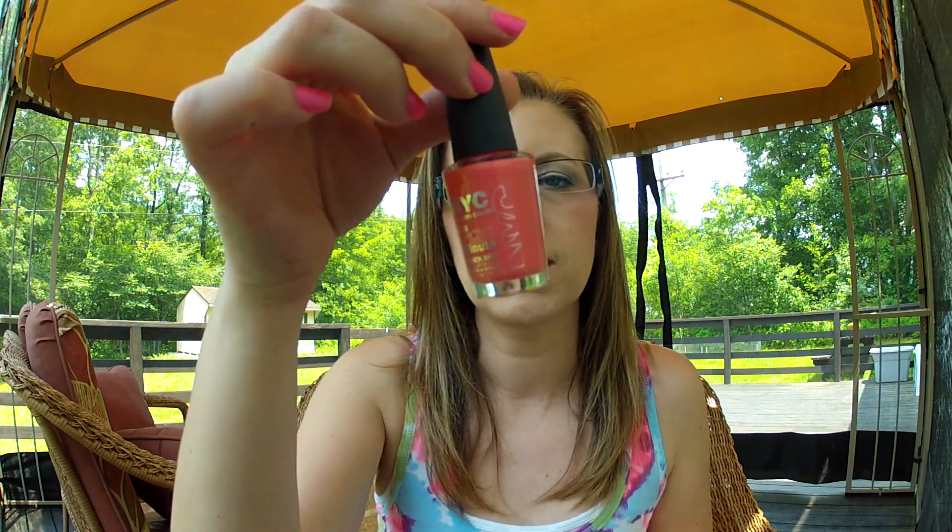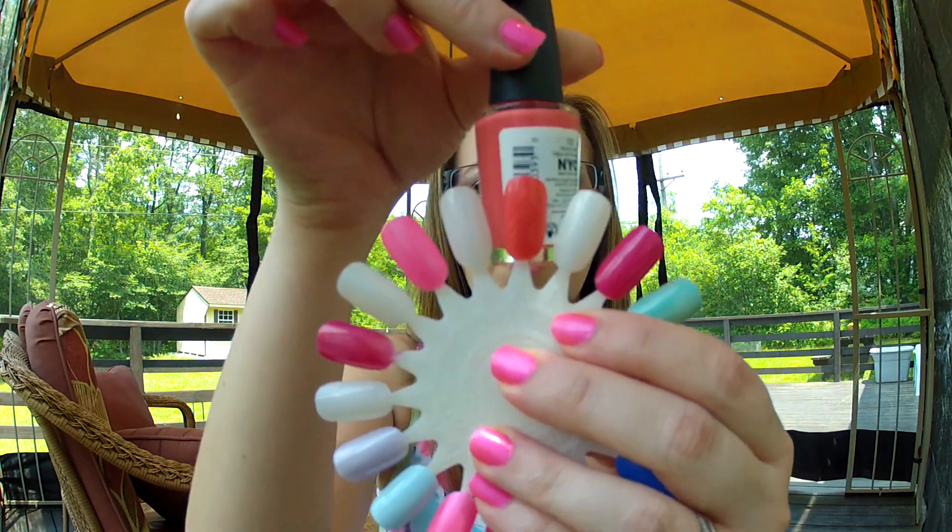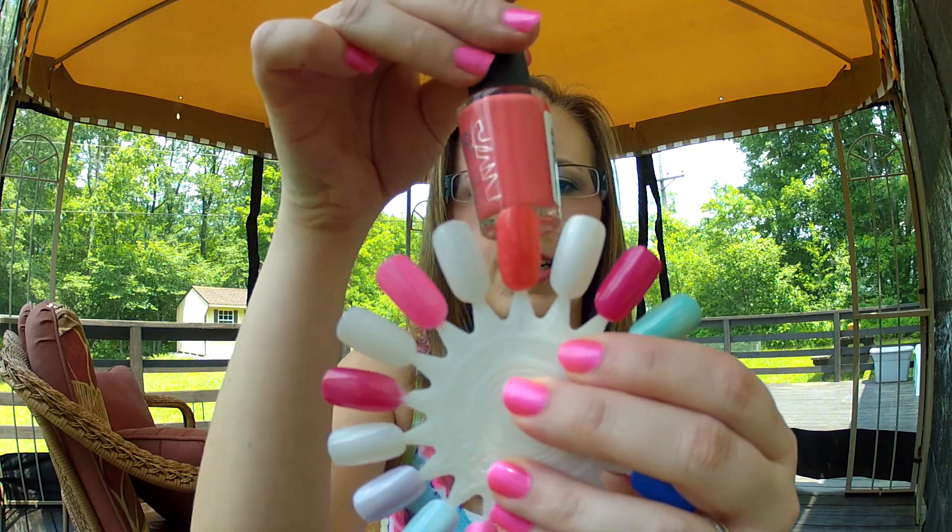Then I have NYC in Spring Tulip. Here's the swatch of that one — it's a pink coral color, very pretty. It does dry really fast, so it's really nice for that.